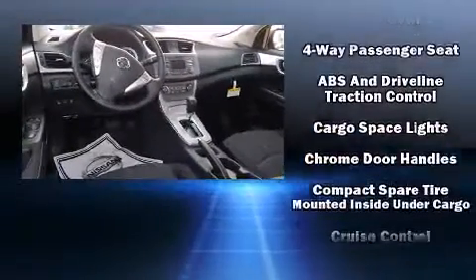Nissan prioritized comfort and style by including one-touch window functionality, a tachometer, remote keyless entry, and power windows.